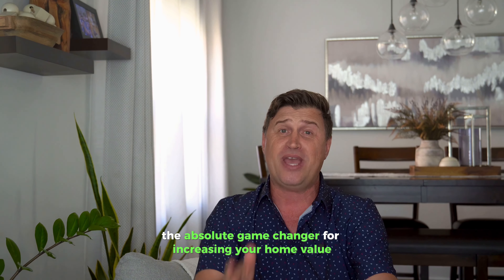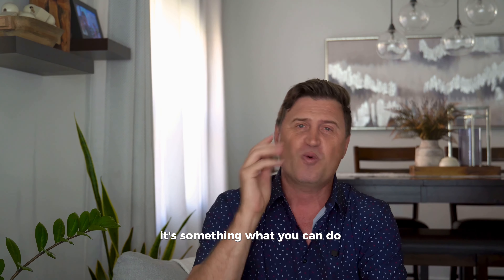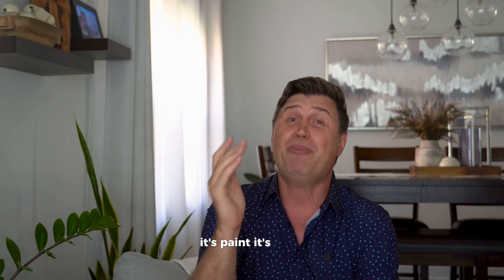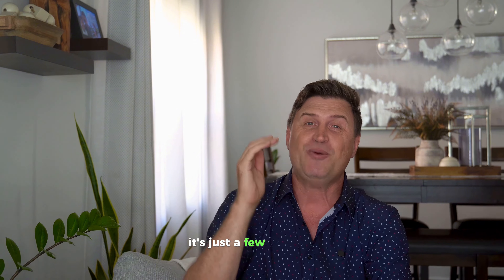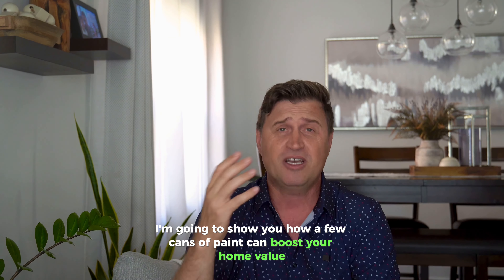What's up everyone, it's Daniel Mireya and today I'm about to share with you the absolute game changer for increasing your home value. And no, it's not a complete renovation, it's not an expensive appliance you should buy — it's something you can do right now. Are you ready for it? It's paint. In just a few minutes, I'm going to show you how a few kinds of paint can boost your home value, attract more buyers and help you sell faster. You're going to want to watch this especially if you want to get top dollar when you sell. Let's dive in.